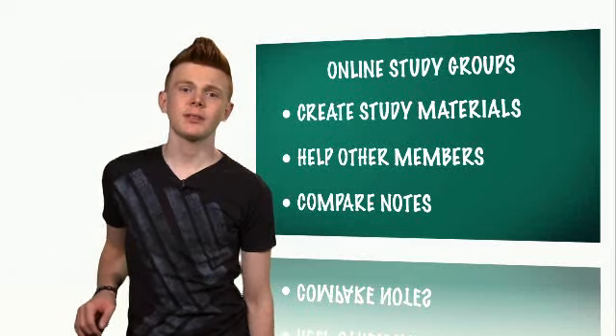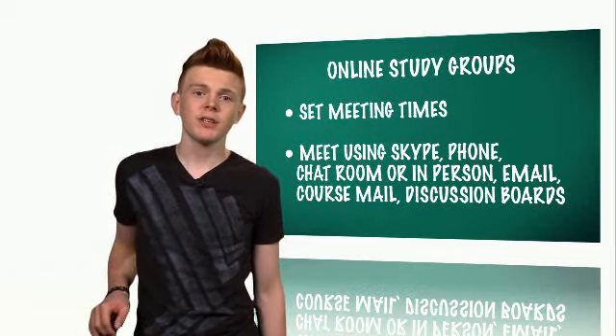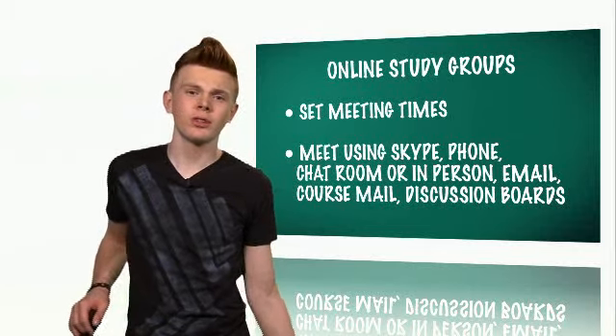Set regular meeting times, like once a week or every two weeks — whatever works best for the members of the group. Choose to meet real-time virtually with tools such as Skype, by phone, chat room, or even in person.